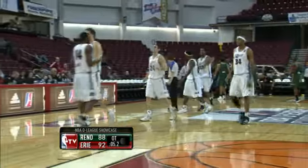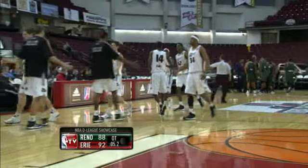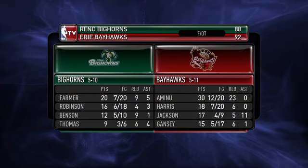Reno can't hit their free throws; Erie does. The Bayhawks go on for a four-point victory, 92-88 the final.